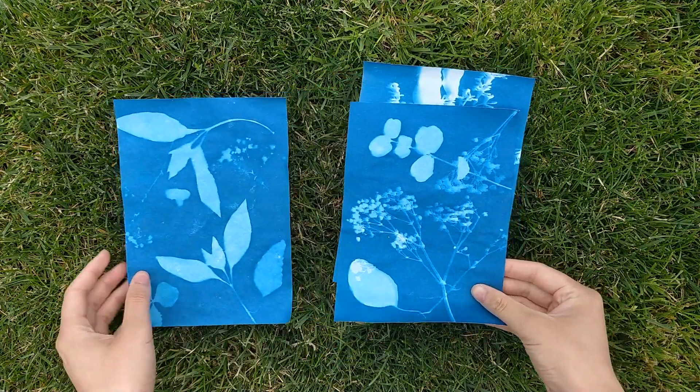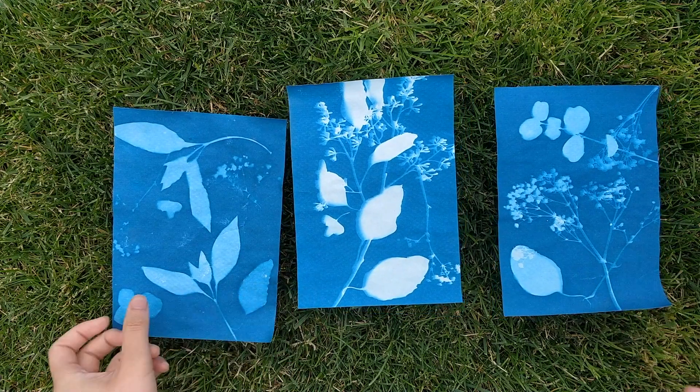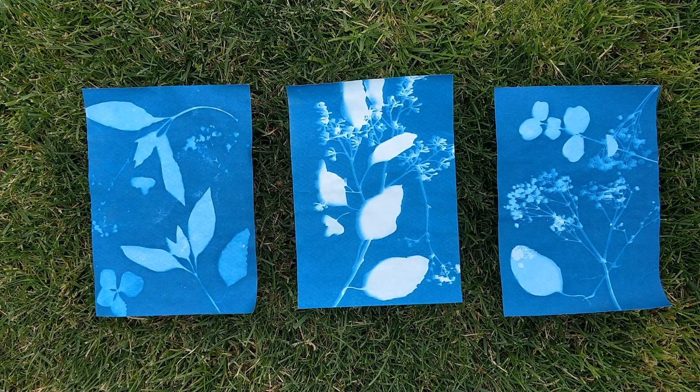Here are my cyanotypes. I love the contrast between the blue and the white. As you can tell, the middle one is more contrasted and white because I laid my leaves down while in the shade, then brought it out in the sun after. The others I made in direct sunlight — it's not as contrasted, but still looks pretty good.